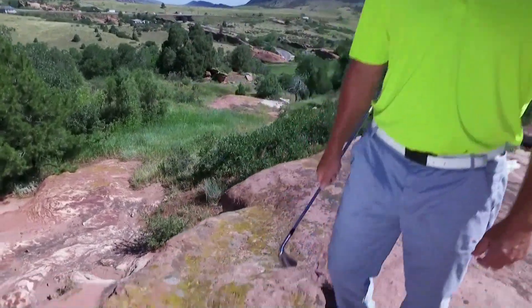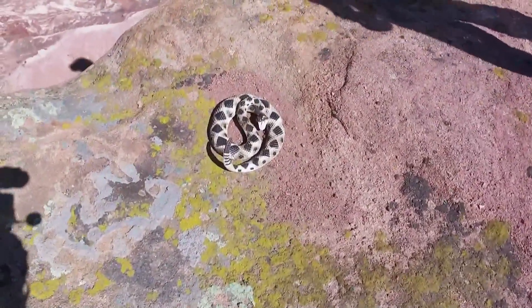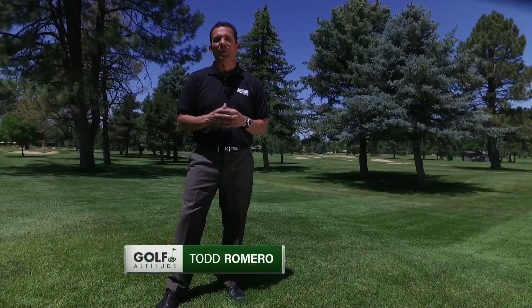I'm Kyle Keefe. Coming up later in the show: rules of the game and local rules — why you need to know them, especially out here at Red Rocks Country Club, because on number four there's a little trap you don't want to get into. I'm Todd Romero. Red Rocks Country Club is located on the front range of Denver and offers spectacular views. Come with me high in the sky and we'll show you the layout of this front range course.